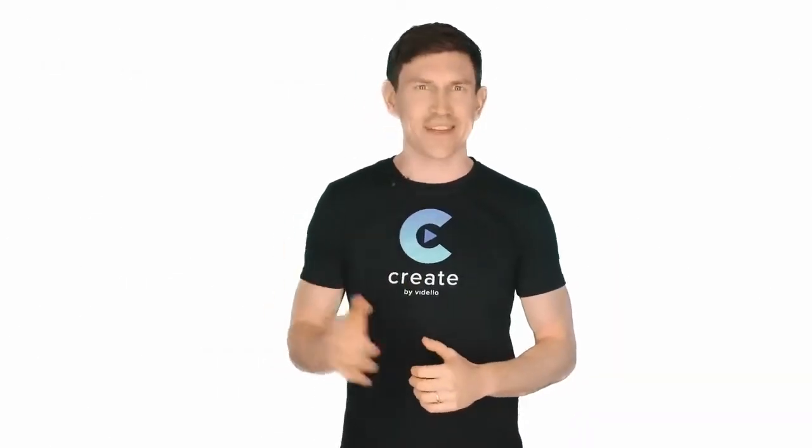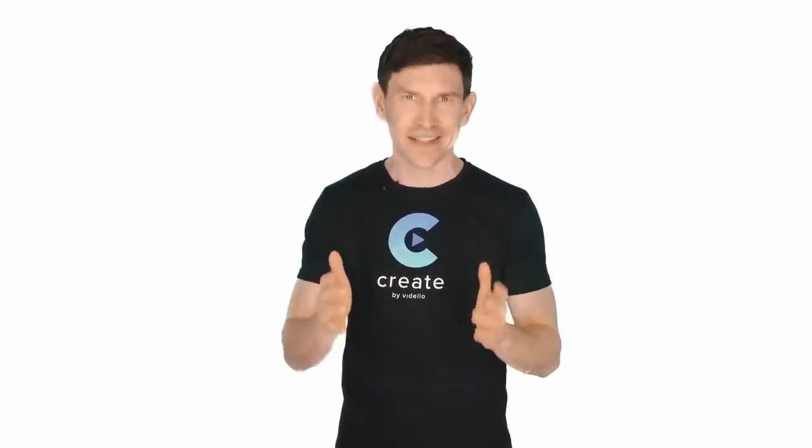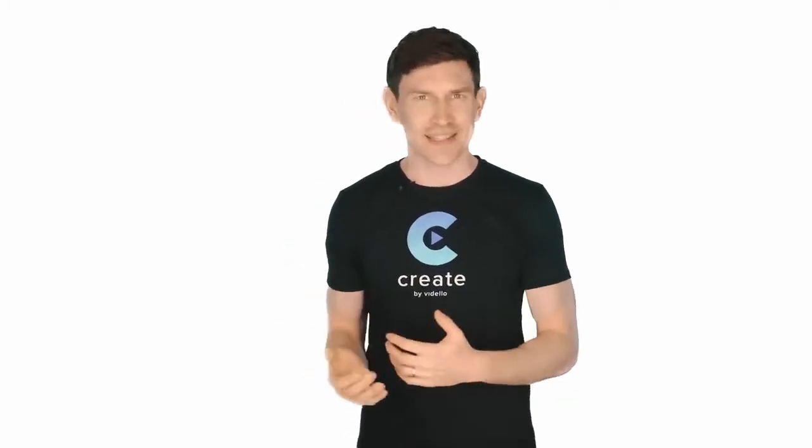Thank you for your purchase of Create by Vardello. Before you go over to the download area and start using the Create software, I'd like to give you access to something that marketers are currently using to make four to five figures a month.